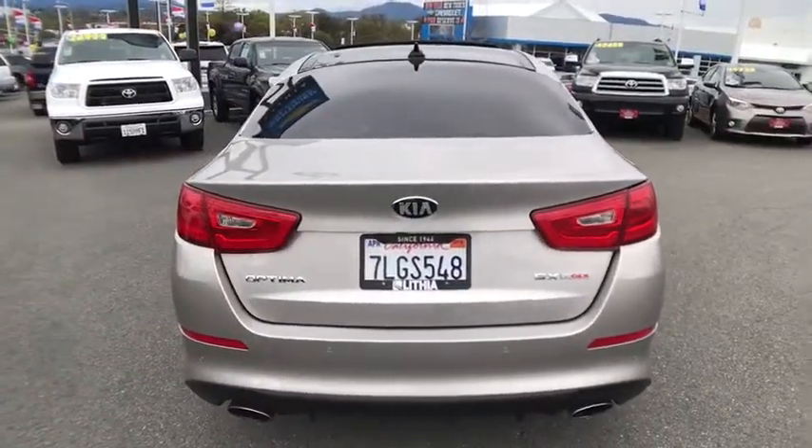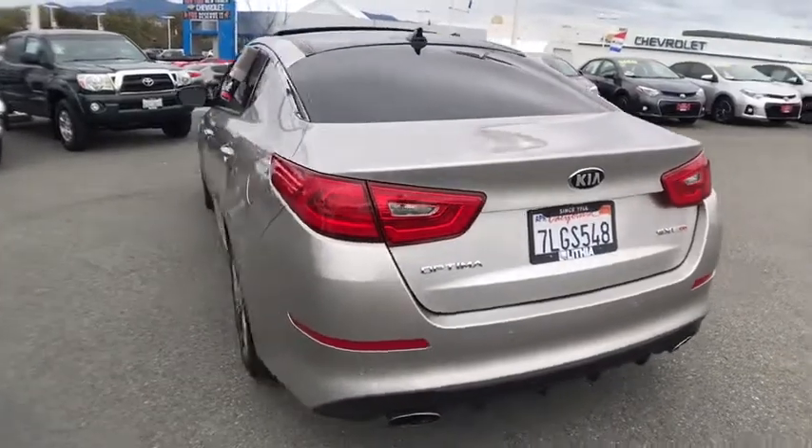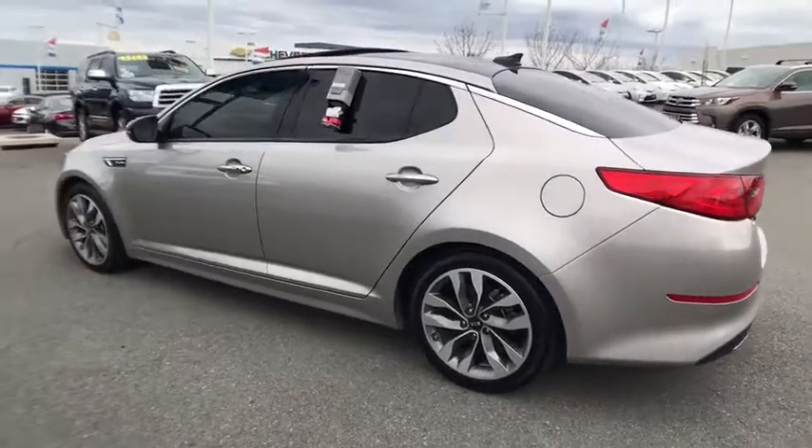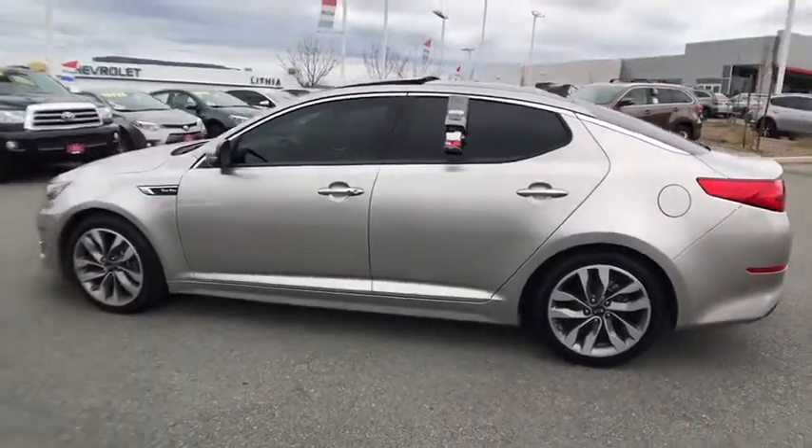Its smooth flowing lines speak of grace and style and offer a strong hint of European luxury. This vehicle has less than 35,000 miles. Here are some of this vehicle's great options.